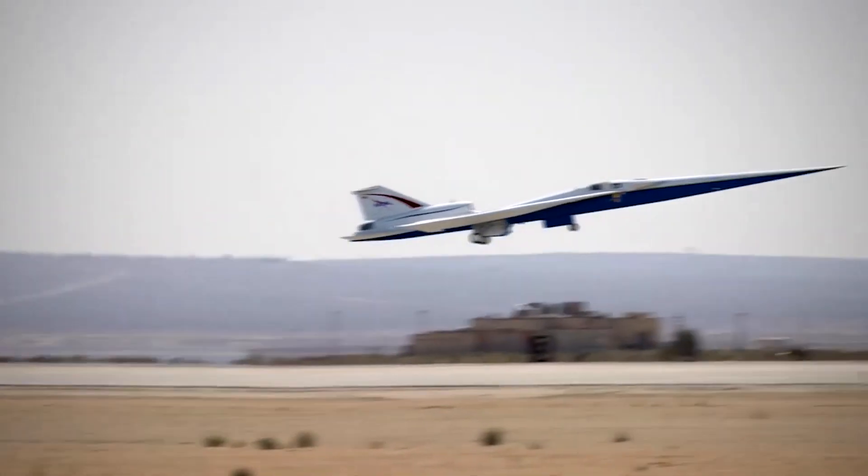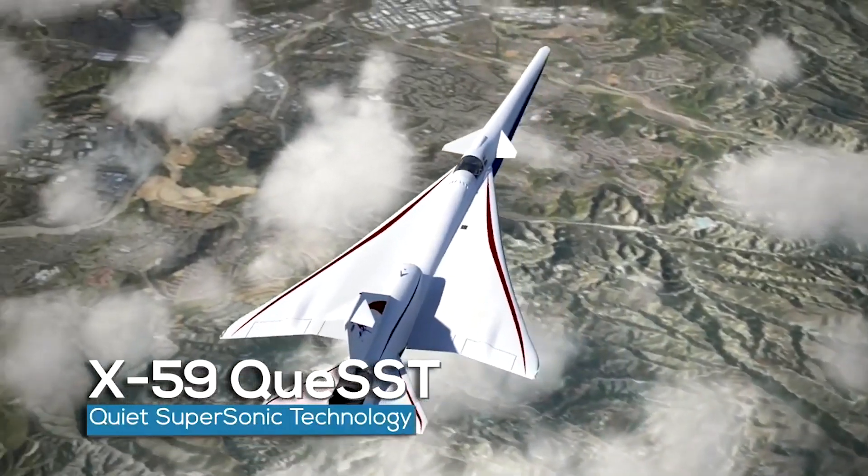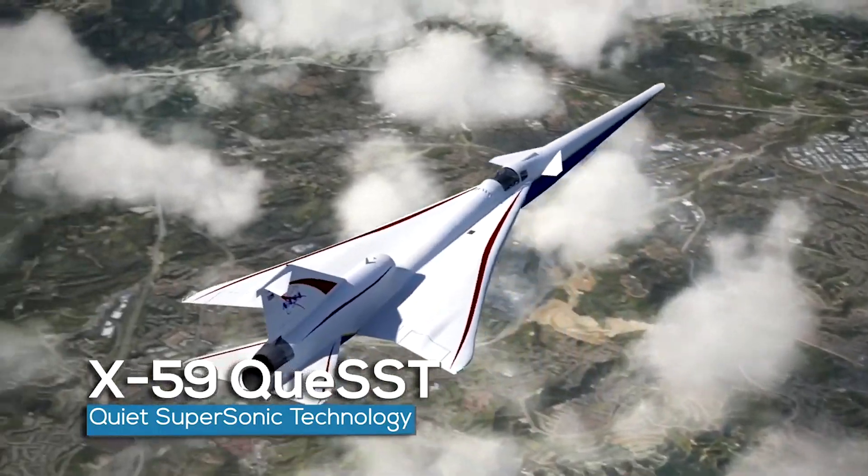With our government, industry, and academic partners, Langley Aeronautics is working to make real a dream of air transportation that includes commercial supersonic travel over land.